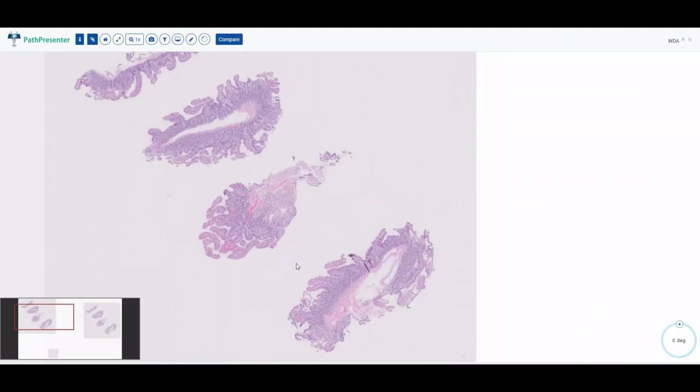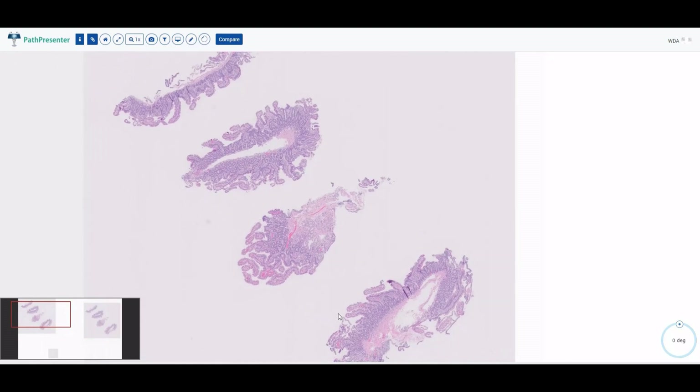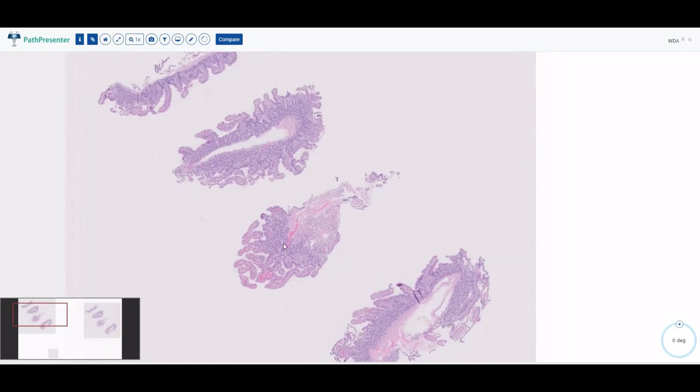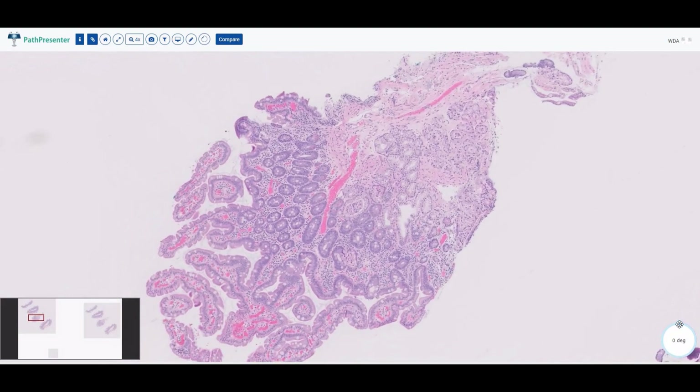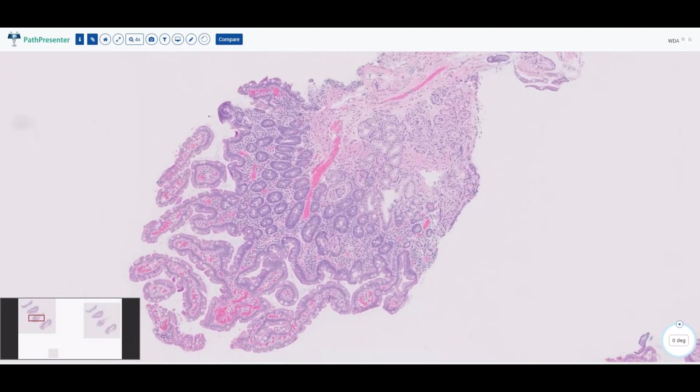Moving more distally, we have small bowel. The most proximal small bowel portion to the stomach is the duodenum. This slide does a very good job of telling us we are in the duodenum.